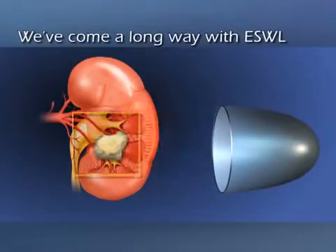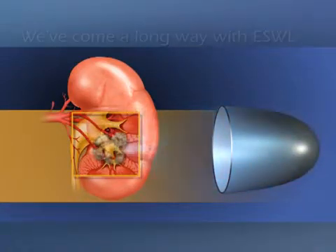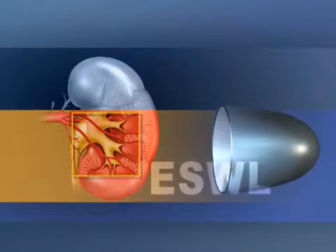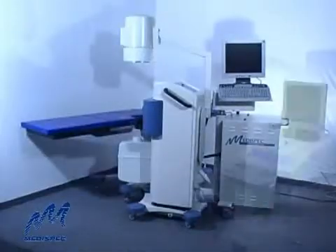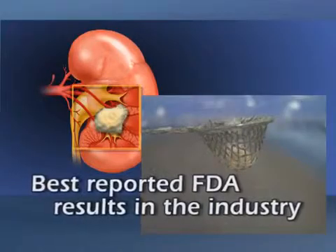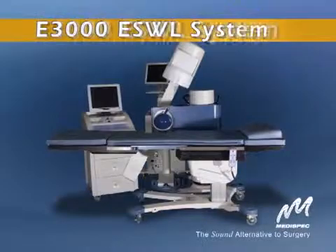Extracorporeal shockwave lithotripsy has set new standards in the urologic treatment of kidney stones. But new solutions are needed to bring ESWL to more medical facilities and patients. Here's one that's smaller, more transportable and affordable, with the best reported FDA results in the industry — the E3000 from MediSpec.